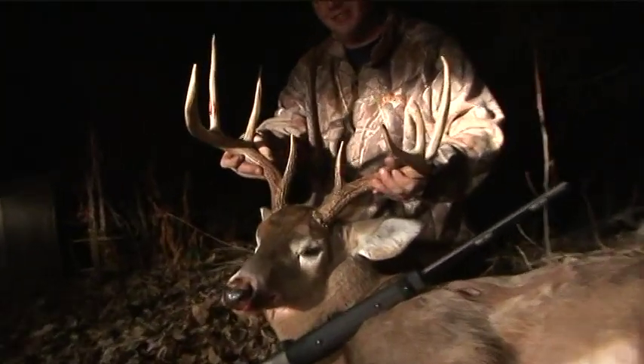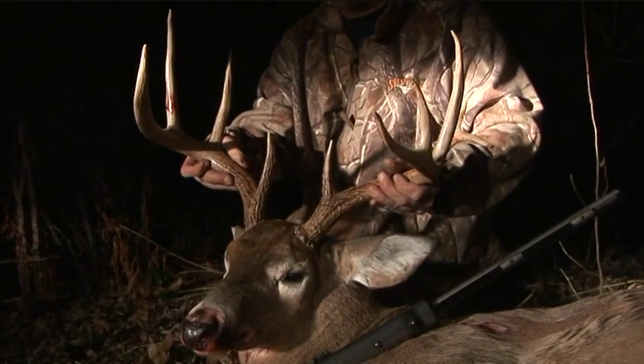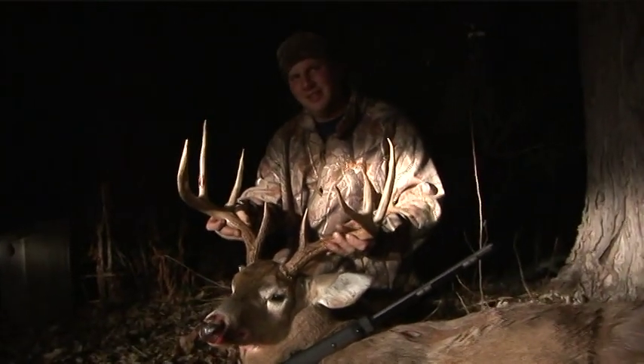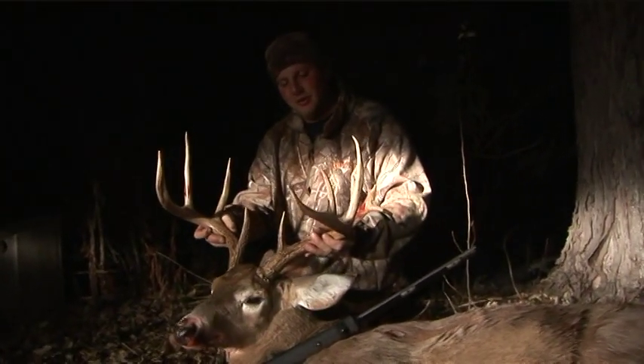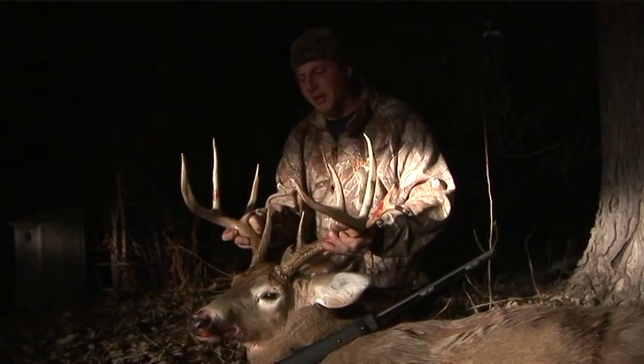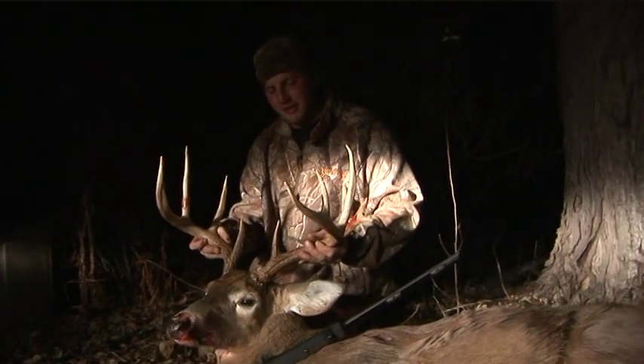That is a beautiful muzzleloader buck — for anybody, that's just a nice buck. You don't see a lot of Connecticut bucks coming out like that. How far was it, Jay? It was about 80 yards with the final shot tonight. He kind of snuck in on me, and I was able to put it together — real fortunate.